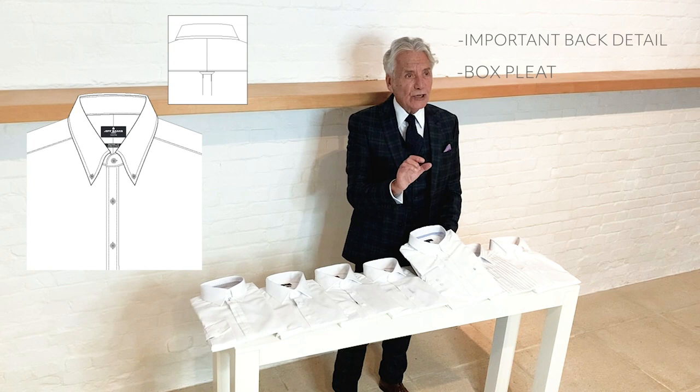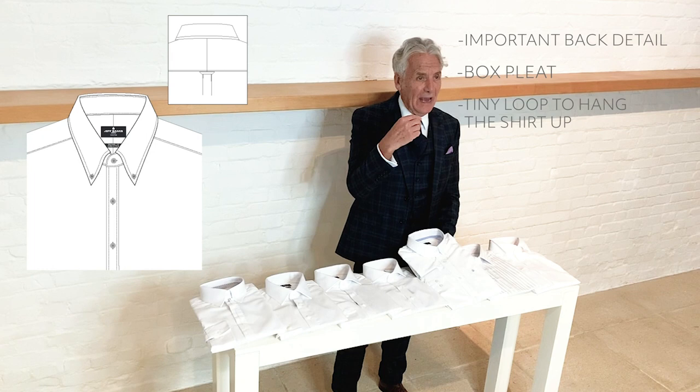What's also important is the back detail, which should have a box pleat and a tiny loop at the top of the box pleat — because in colleges, students would hang them on their coat hook. So that's the button-down collar.